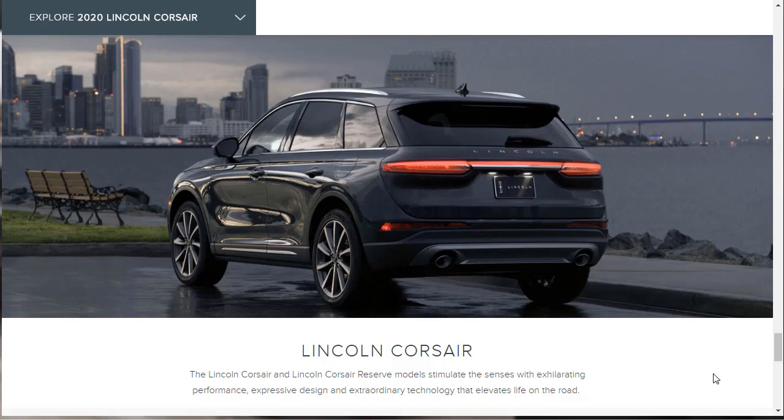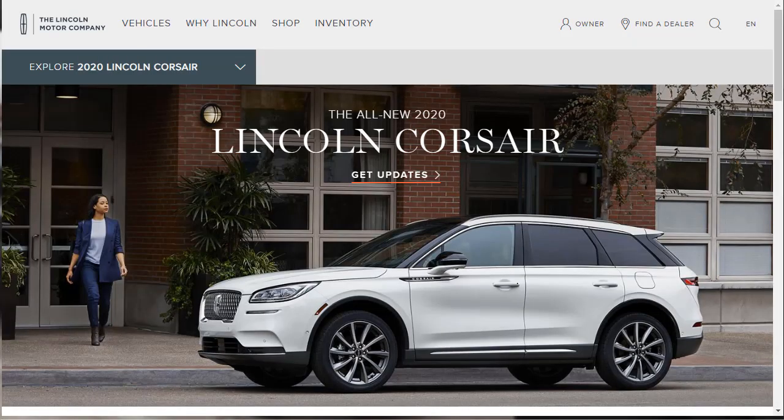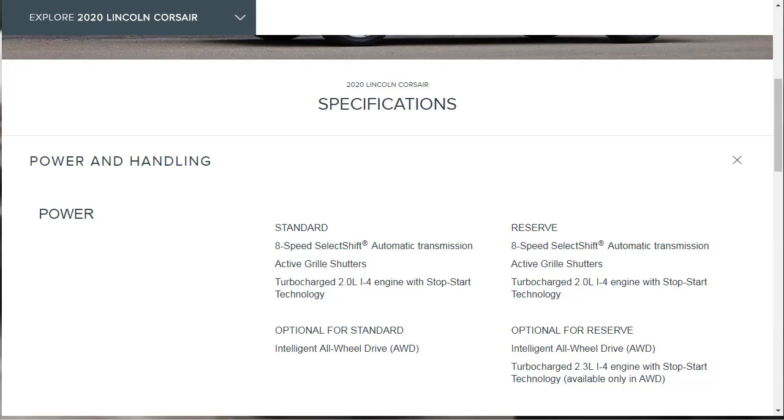They're telling us the Lincoln Corsair and Corsair Reserve stimulate the senses with exhilarating performance, expressive design, and extraordinary technology. We've learned everything they want to tell us — the full features page isn't available yet because the 2020 Lincoln won't hit the dealer showroom until fall of 2019, and it's currently June 2019. Let's check the specs first before jumping into the build and price. We know the 8-speed automatic transmission is standard, the 2-liter is standard on the base, and the 2.3-liter is optional on the Reserve.